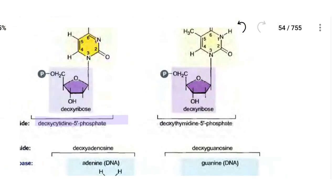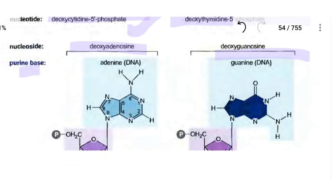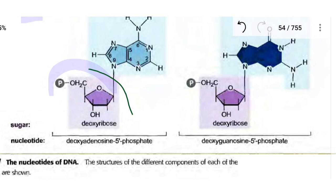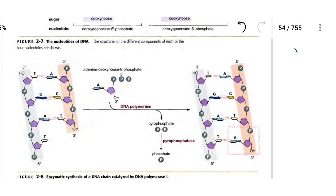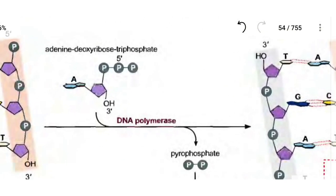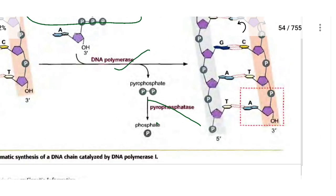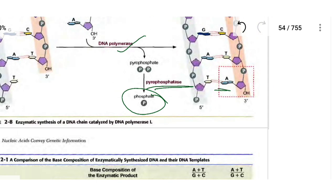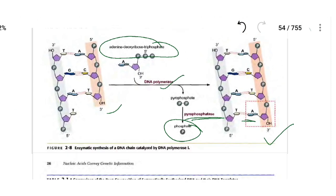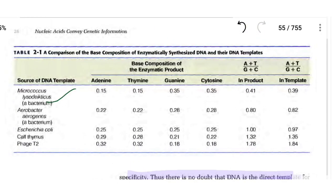The mechanism involves phosphodiester bond formation. Adenine deoxytriposphate (dATP) contributes its nucleotide, pyrophosphate is removed, and the bond is made, synthesizing the new DNA strand. This is how DNA polymerase-1 works.